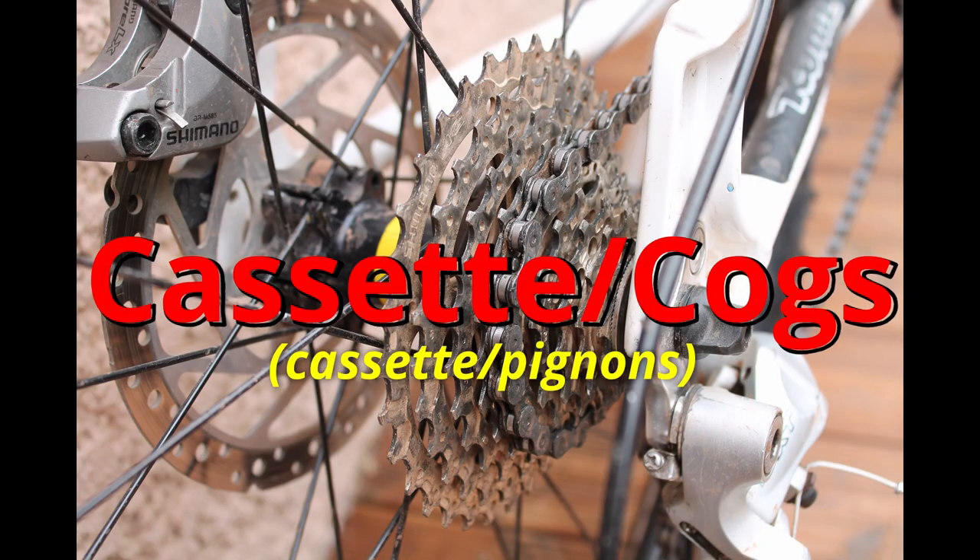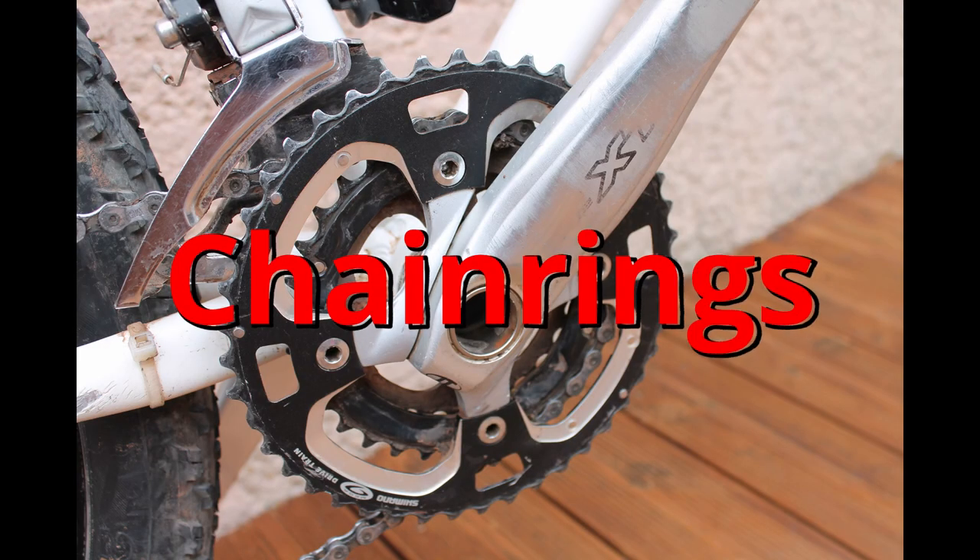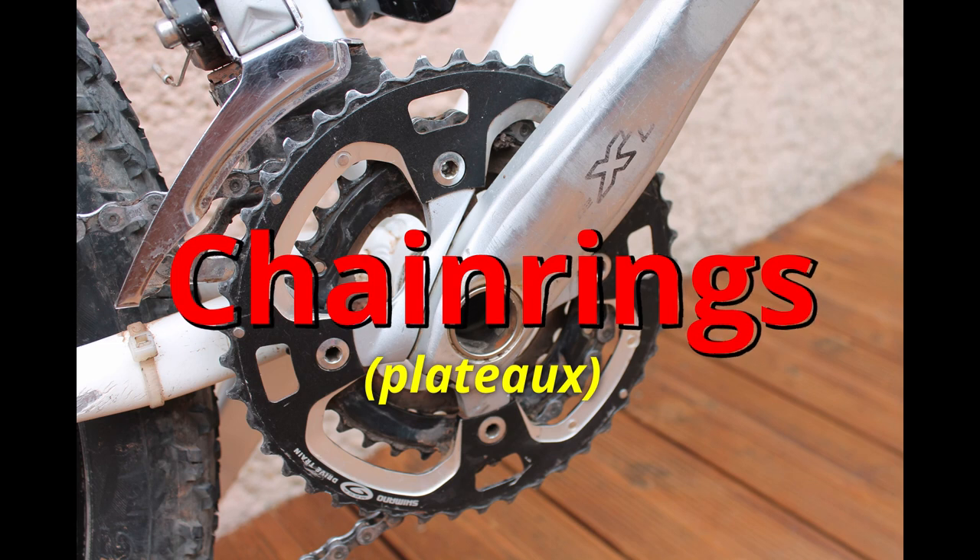Cassette and cogs. This is my very dirty cassette on my mountain bike. And here are my chainrings from my mountain bike — also a little bit dirty and very old. Chainrings.